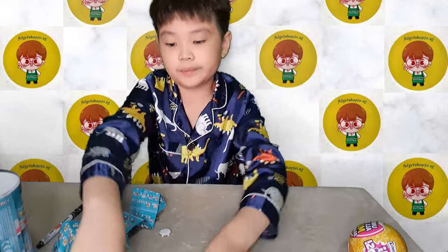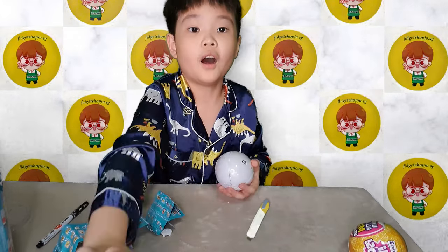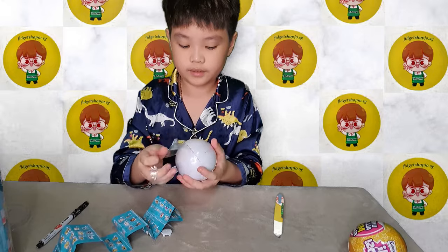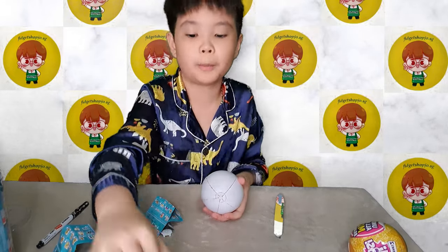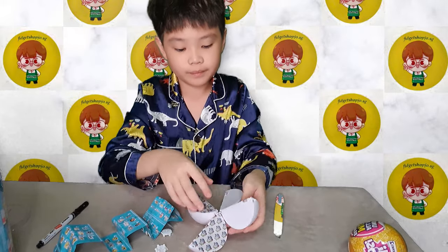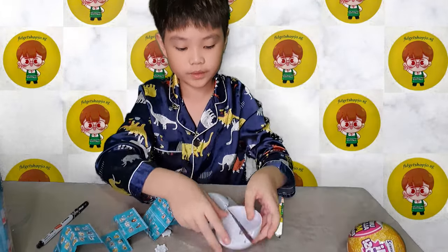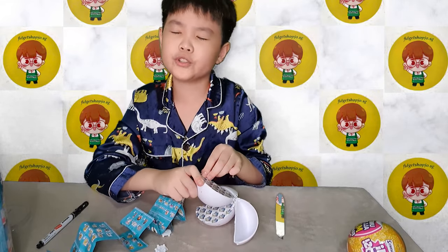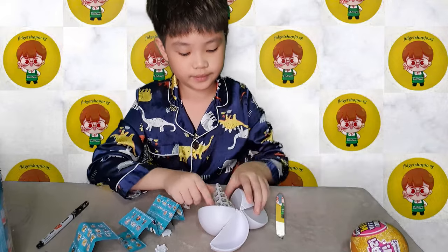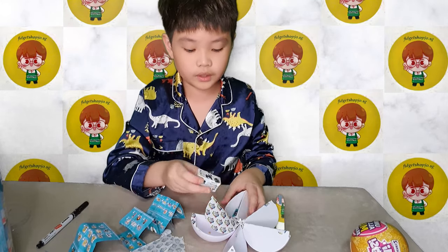All right, the second one - it's gonna take a very long time to open. First layer done. So hard to open - second layer done, now just peel this tab off, and voila! Oh, Crayola! Please not a duplicate. Oh, a slime blaster thingy. Okay, three, two, one, go.